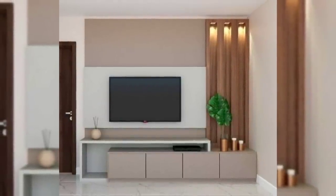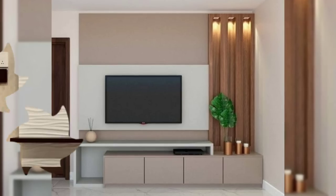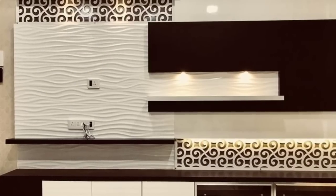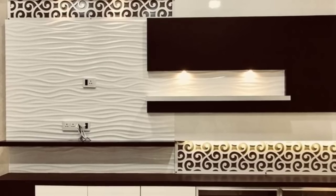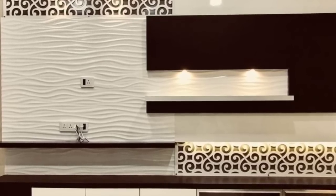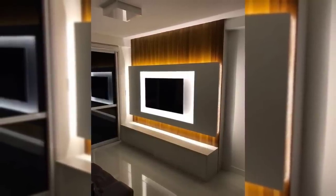Ensuring that your TV stand works with the other design elements of your room will help pull the entire space together. If you found this video helpful, don't forget to like it and subscribe for follow-up videos on how to elevate your house. Thank you for watching and goodbye.